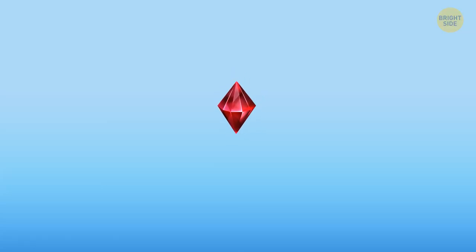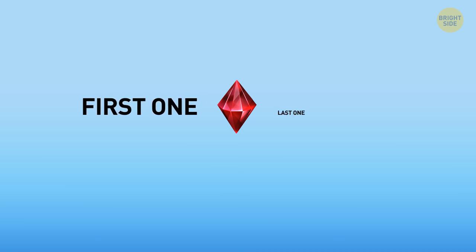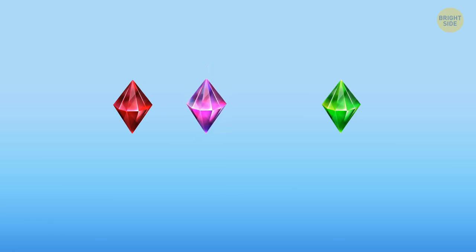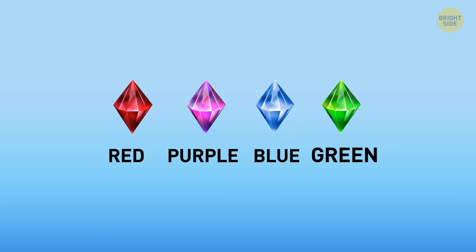If the red stone only has one other stone next to it, then it's either the first one or the last one. But since green is the last one, red is the first one. If the green and purple stones aren't next to each other, then there's the blue stone between them. So the correct order is red, purple, blue, and green.